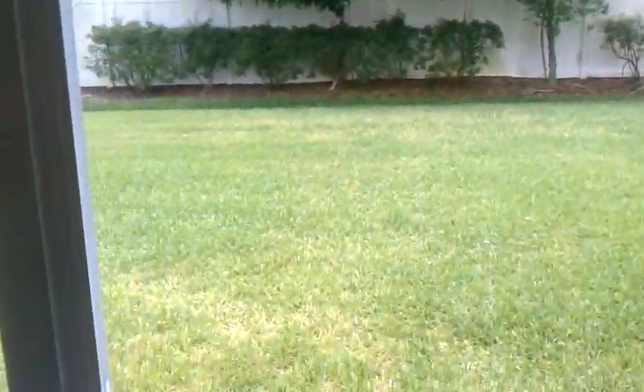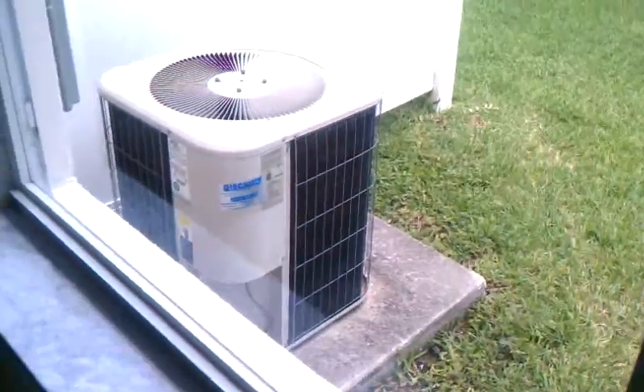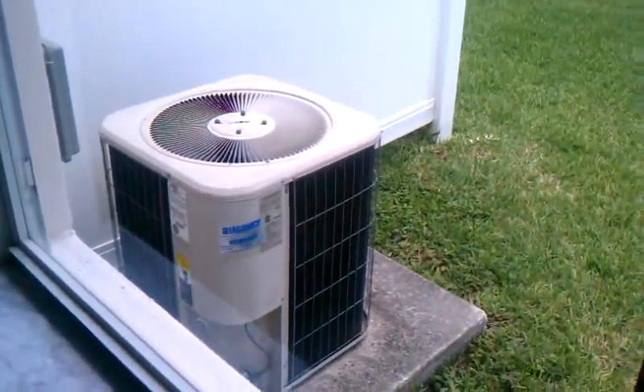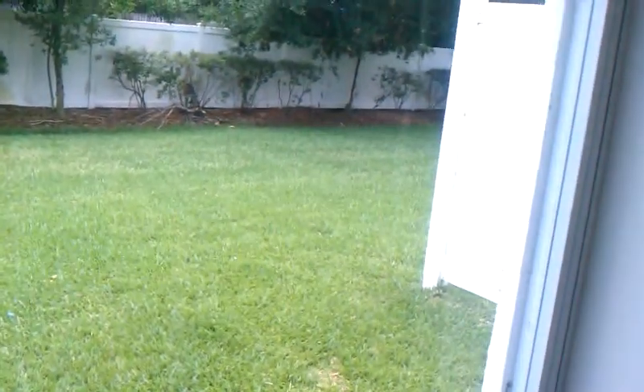Here's the view of the back. The AC is actually right there — it's a Lennox AC. There's the view of the back, which is fine — it's actually private. There are some trees and a fence there. This is a lanai — there's a screened-in, roofed lanai.